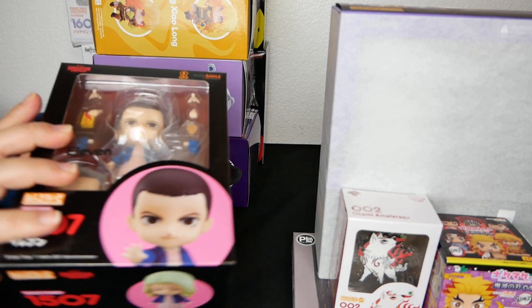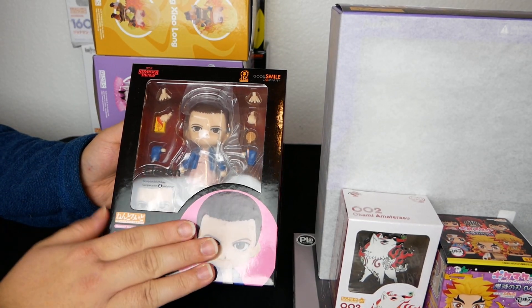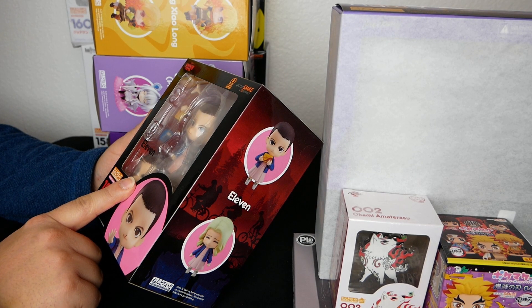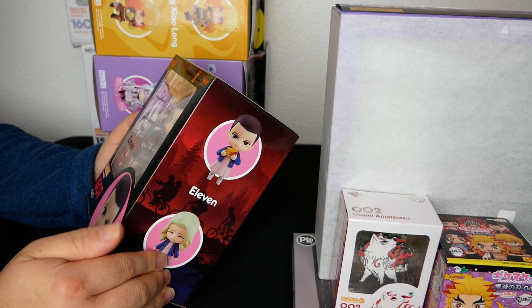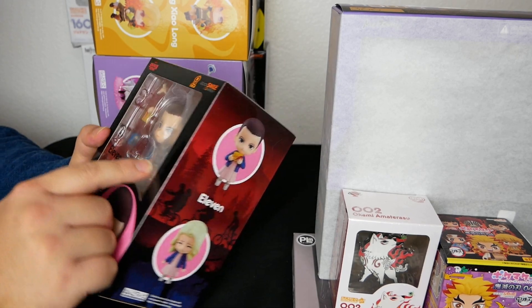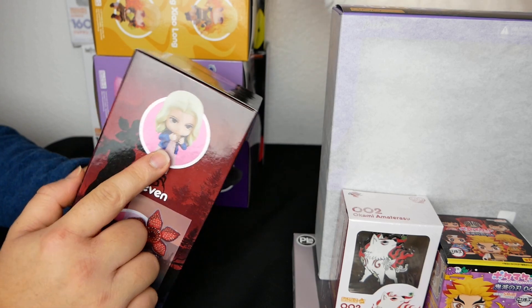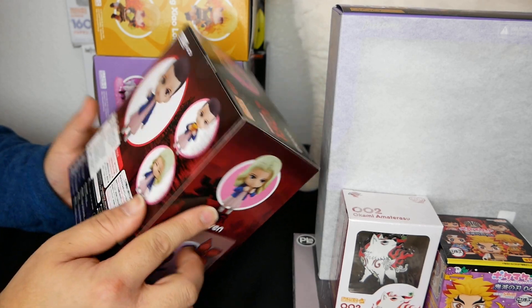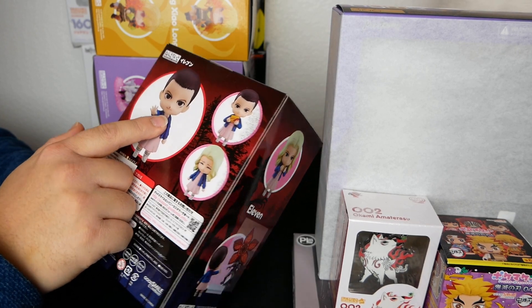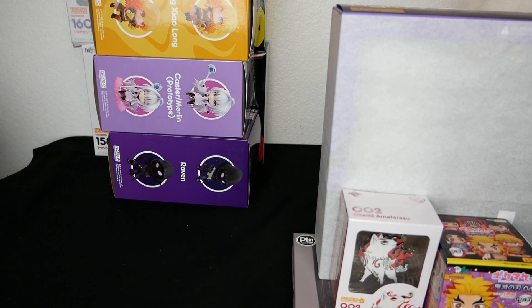And then lastly I got an Eleven nendo from Stranger Things. This is hilarious — I didn't even know she got a nendo. I have watched all the seasons of the series. You get a little waffle accessory, you got her blonde wig, and you get a bloody face. Honestly you could probably switch this out to someone else and it'd work out pretty well with the bloody nose.